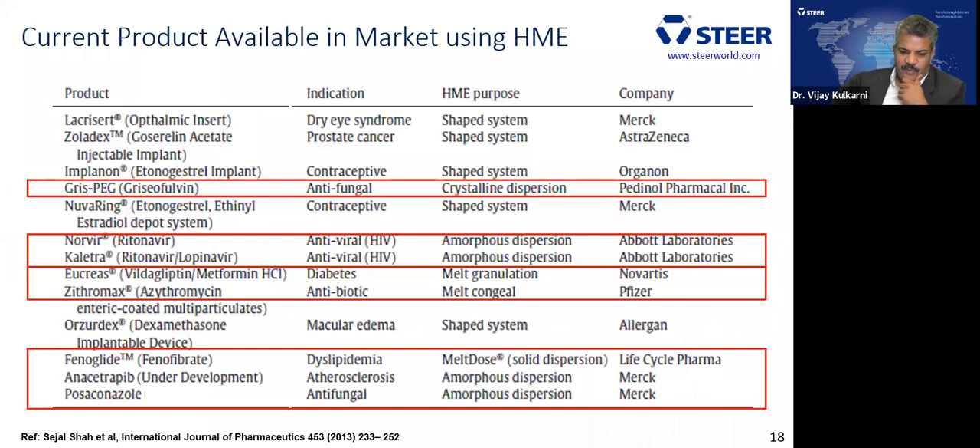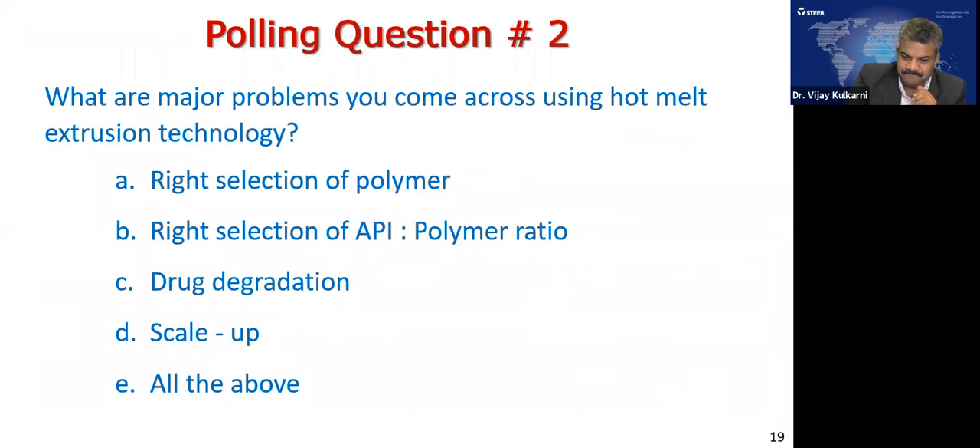There are already many marketed products manufactured by the hot melt extrusion process. For example, a griseofulvin product made by hot melt extrusion as a crystalline dispersion, and antiretroviral products like Norvir or Kaletra made as amorphous solid dispersions. There are various such products available in the market, and this is not an exhaustive list.